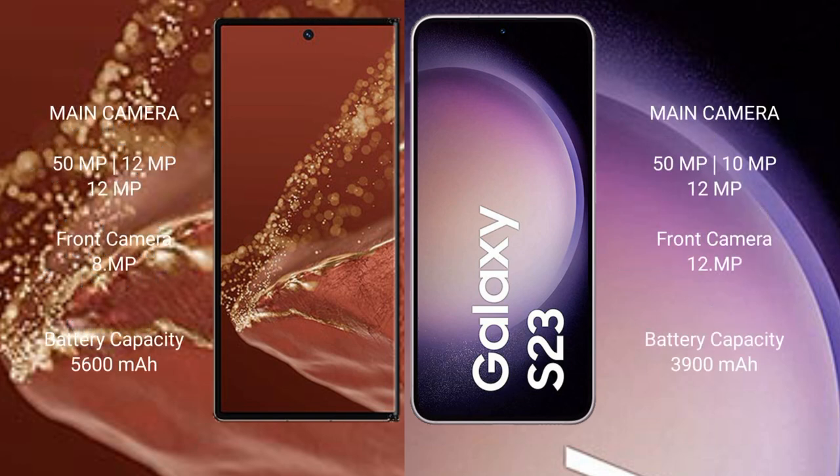The Huawei Mate XT Ultimate features a rear triple camera setup with 50MP, 12MP, and 12MP lenses, and a 12MP front camera. The Samsung Galaxy S23 has a rear triple camera setup with 50MP, 12MP, and 10MP lenses, and a 12MP front camera.